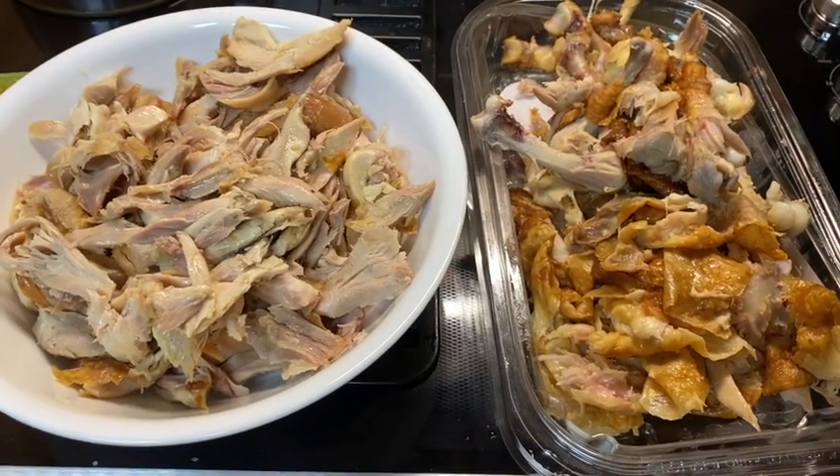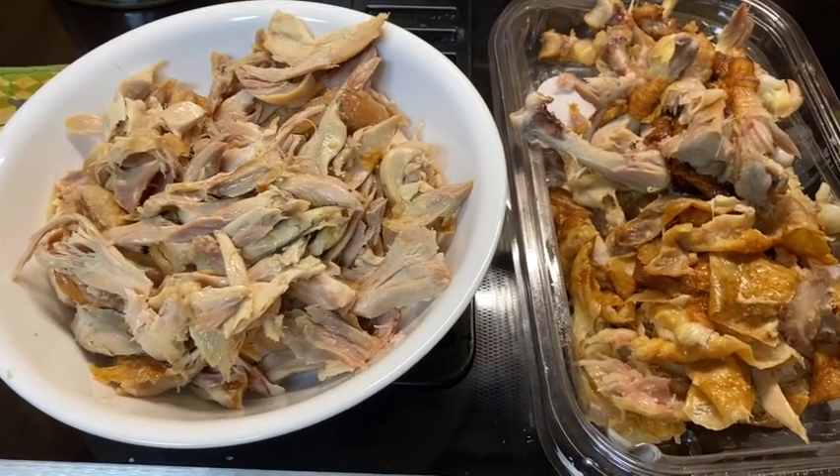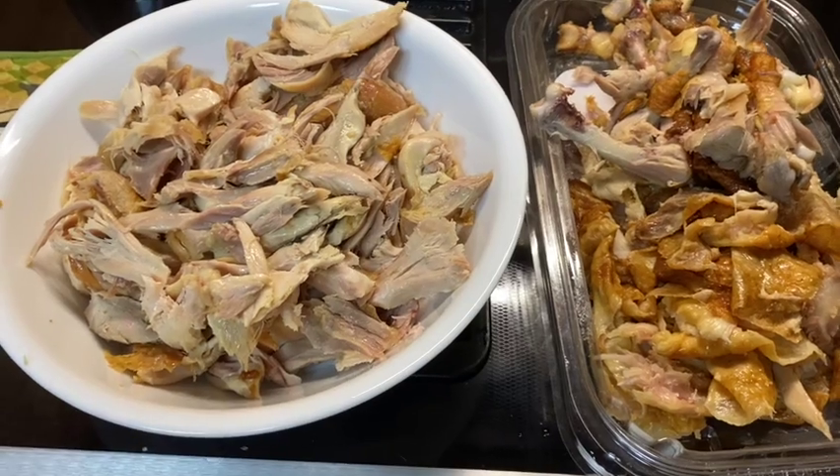So if you're going to go to Costco, buy this way. Unless you just want the whole rotisserie chicken, this is going to be your best buy.